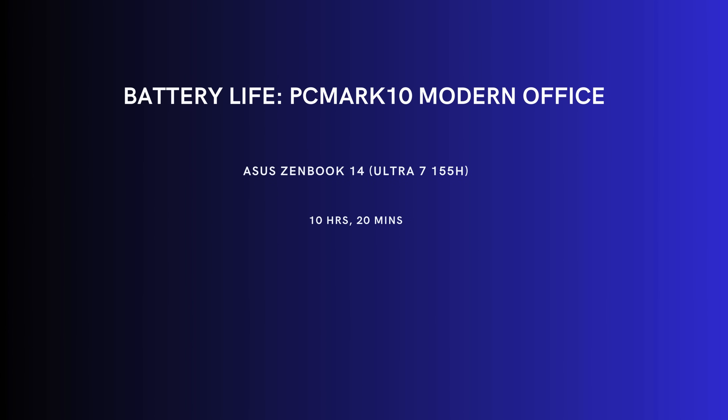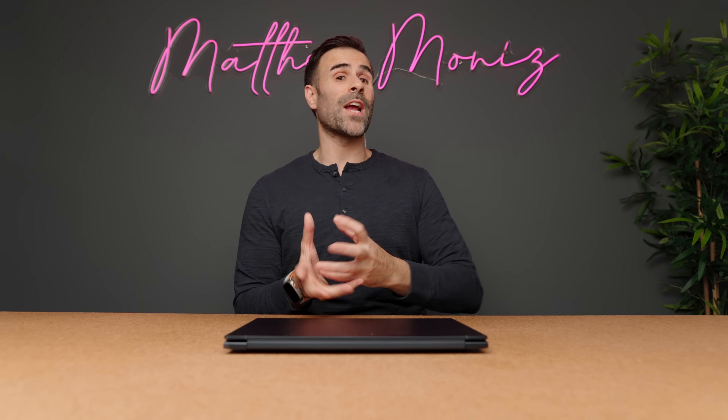I know this is a short video, but I think it's an important one because the original BIOS we got on these laptops felt like a beta product — but now it finally feels solid. The tests were all consistent and I didn't have any issues. If you're picking one of these laptops up, you should probably have a much better experience than I originally did when these reviews hit the market. If you have any questions, let me know in the comment section down below.